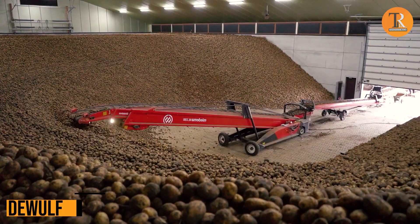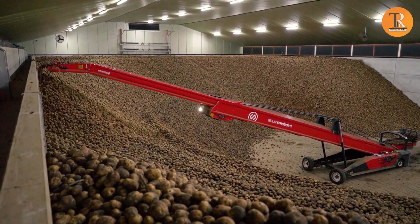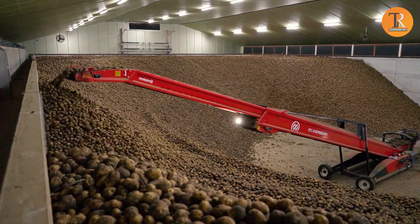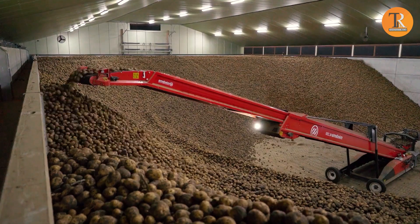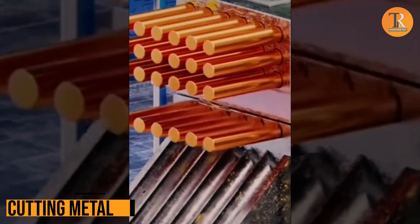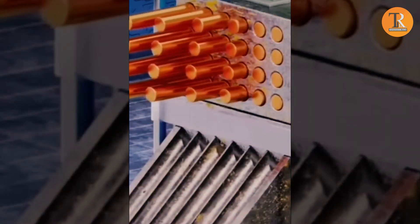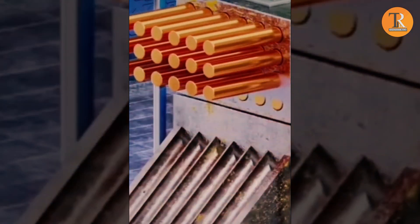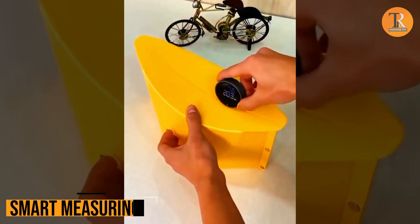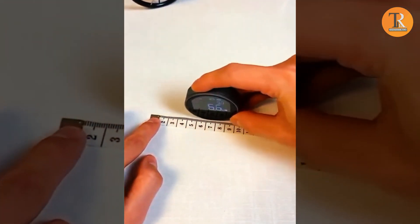DeWolf. Thanks to this technology, the delicate layers of potatoes get filled up automatically and seamlessly — say goodbye to manual work! Cutting Metal. This is the most satisfying way of cutting metals, really! Smart Measuring. Say goodbye to holding a measuring tape — this smart digital tool has got your back! Now you can measure everything with precision.